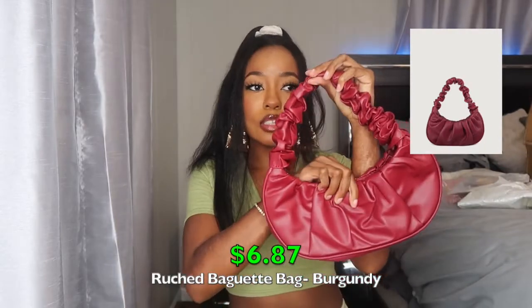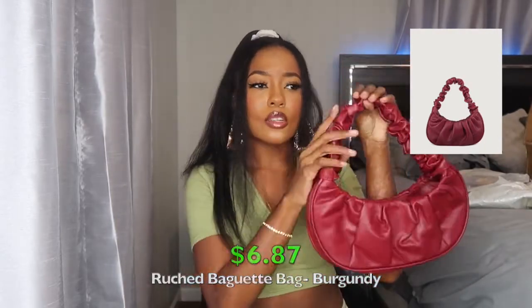Next bag — here it is in this like burgundy red kind of color. Very cute. It's showing up super bright on camera but it is not that bright in person — it's not as red as it looks on camera. But yeah, this is it in the burgundy color. Same bag, super cute. 10 out of 10 again.